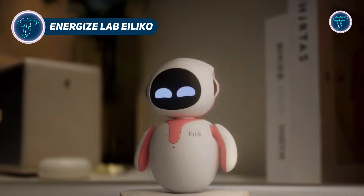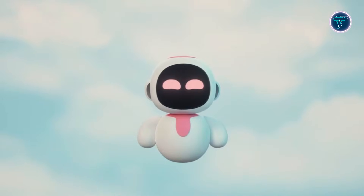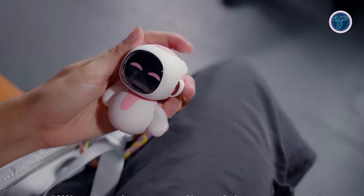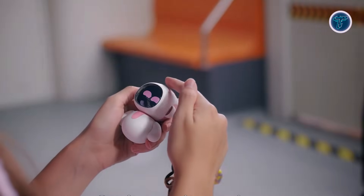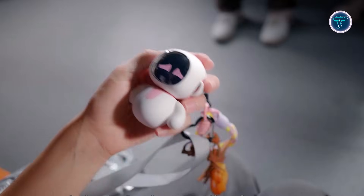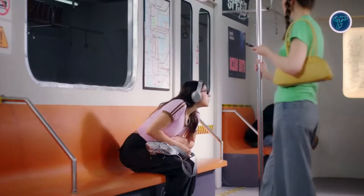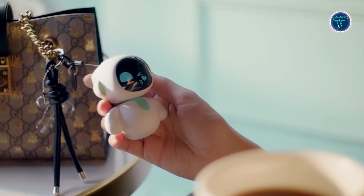Energize Lab Ilico is a tiny AI companion that brings personality and interaction into a playful, pocket-sized form. Designed as a Charmbot rather than a traditional robot, it can clip onto bags, sit on desks, or travel with you as a digital pet-like presence. Despite its small size, Ilico responds to conversations, reacts emotionally, and shows expressive animations that make it feel alive. Different themed bodies change its behavior and style, turning it into a collectible companion with multiple personalities.